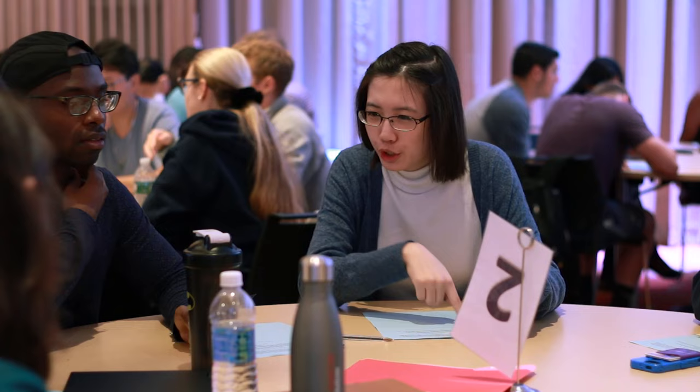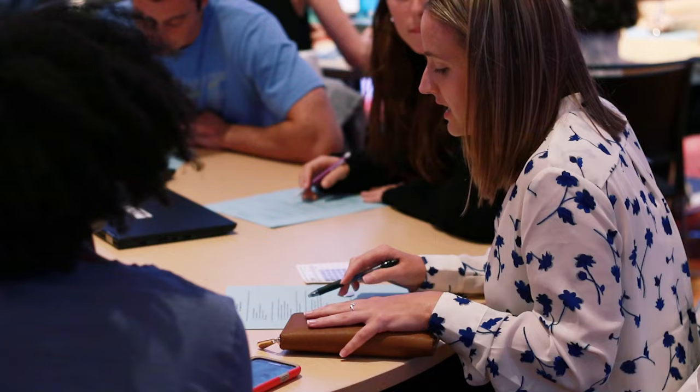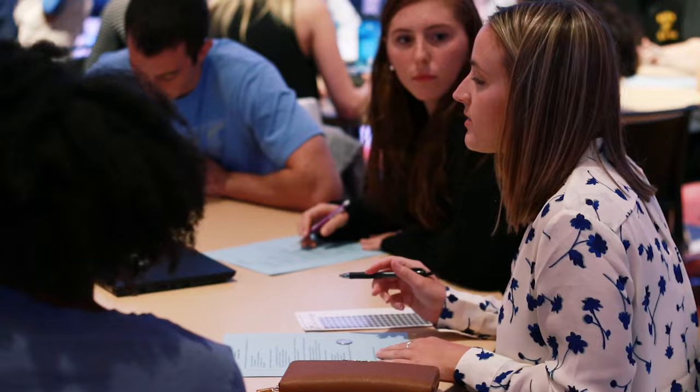They initially start off by taking a readiness assessment quiz. They do it both individually and then they do it again as a team. The most fun that I have is to watch them interact during the T-RATS, during the team sessions where they review the quiz.